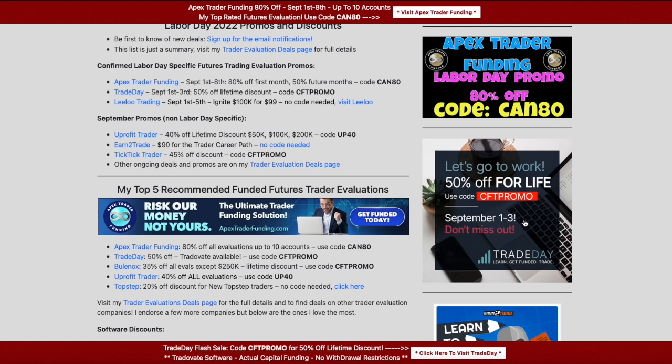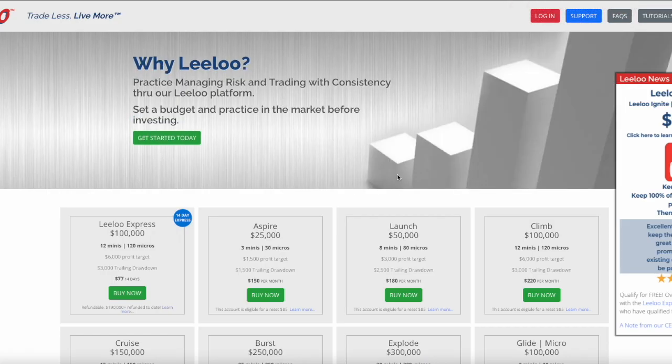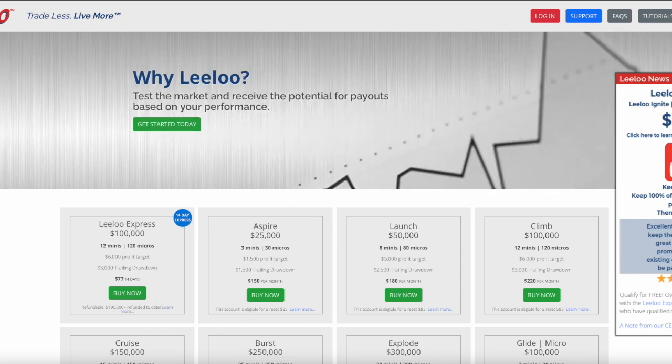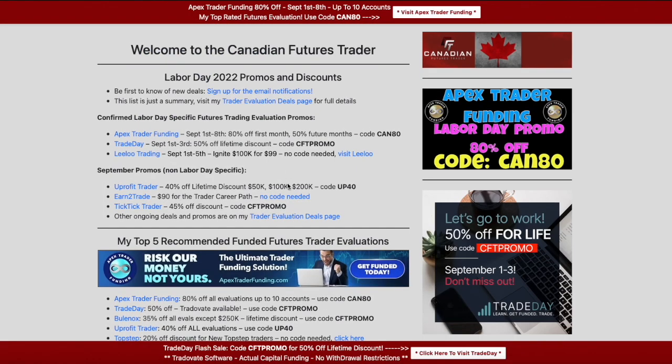Next we have Leeloo Trading running a September 1st to 5th promo. Their Ignite account — which they don't always have available; they kind of use it as a special promo account — is $99. You don't need a code, you just need to click the link down below in the video description. When you come to their site, you'll see the box over on the right. Basically it's a 14-contract, 100K account for $99, and that ends September 5th.